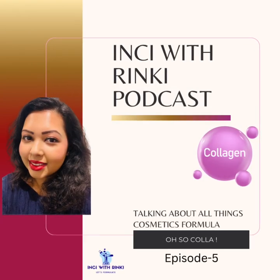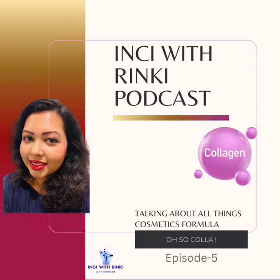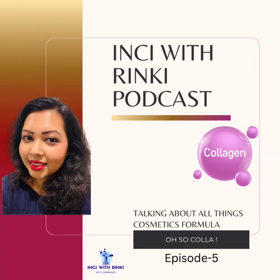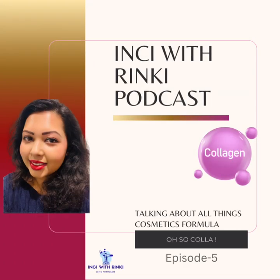If you are new here, I am Rinki, your go-to product innovator and cosmetic chemist buddy. In my episodes, we break down the science behind beauty products, debunk myths, and give you the real scoop on what goes into your favorite formulas.